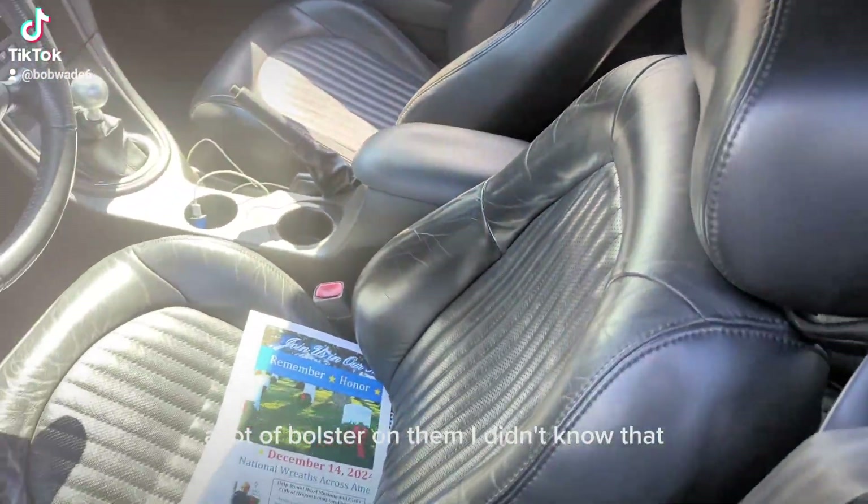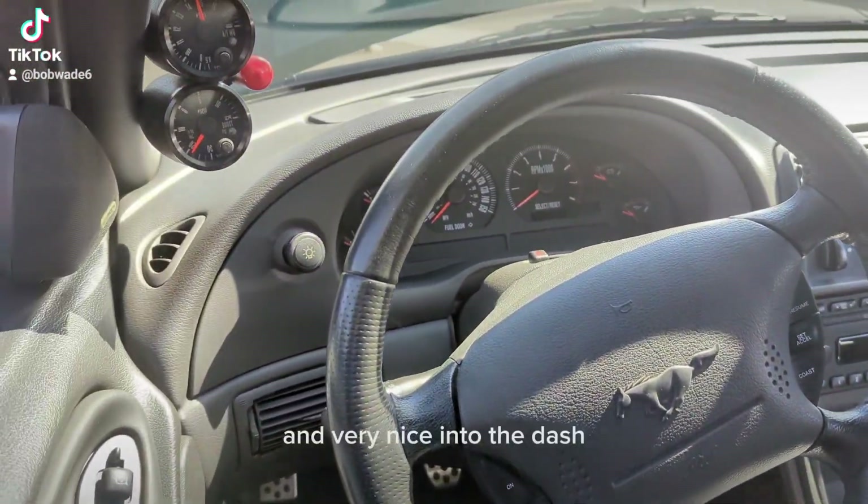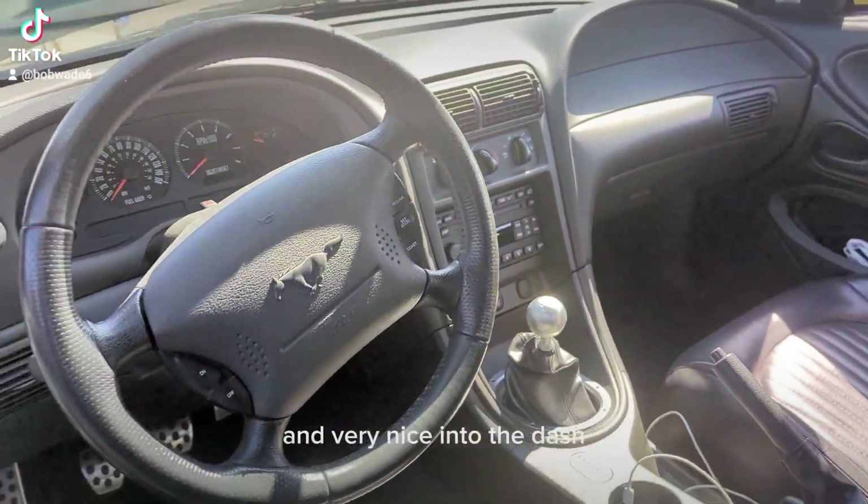Nice and treated, a lot of bolster on them — I didn't know that. An aluminum shift knob, and very nice under the dash.